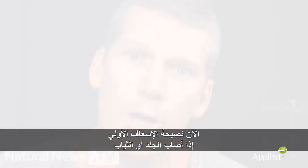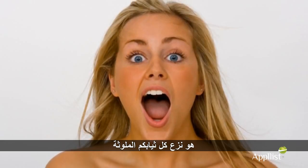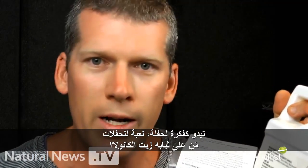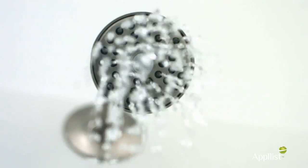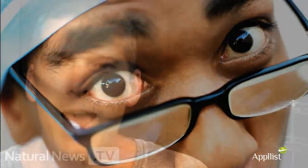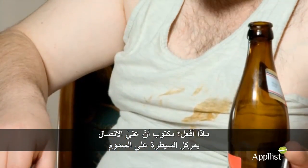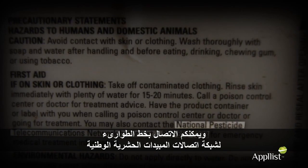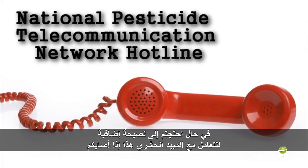It also says first aid — if you get it on your skin or clothing, first aid for this canola oil product is to take off all your contaminated clothing. Sounds like a party idea, doesn't it? Rinse your skin immediately with plenty of water for 15 to 20 minutes — take a shower, scrub all this stuff off your skin. And then call a poison control center or a doctor for treatment advice. Hey doctor, I got some canola oil on my skin — no wait, I was eating it actually. What do I do? It says to call a poison control center — that's how toxic this stuff is. It also mentions the National Pesticide Telecommunications Network hotline, just in case you need extra advice on how to deal with this pesticide getting on you.